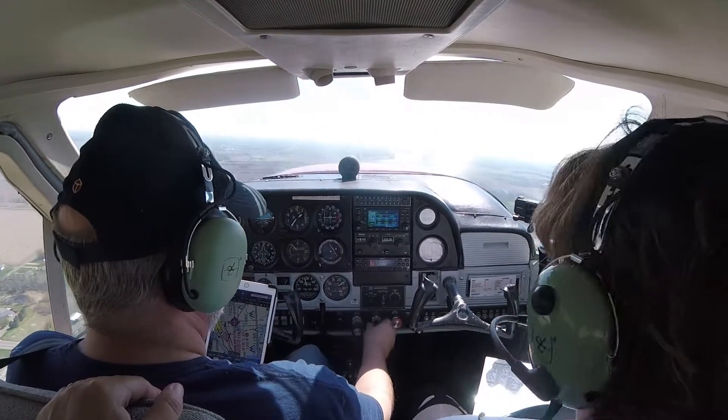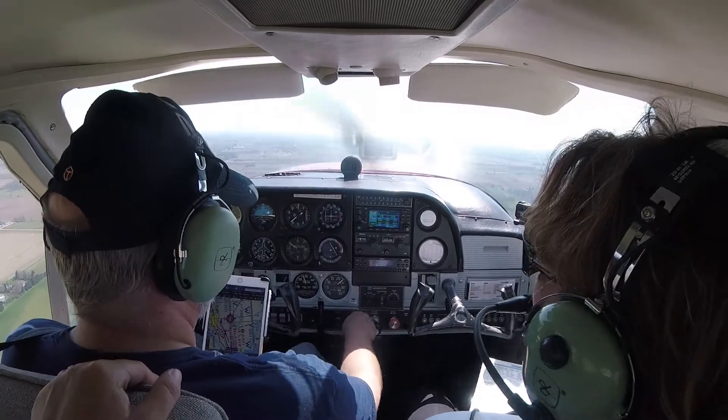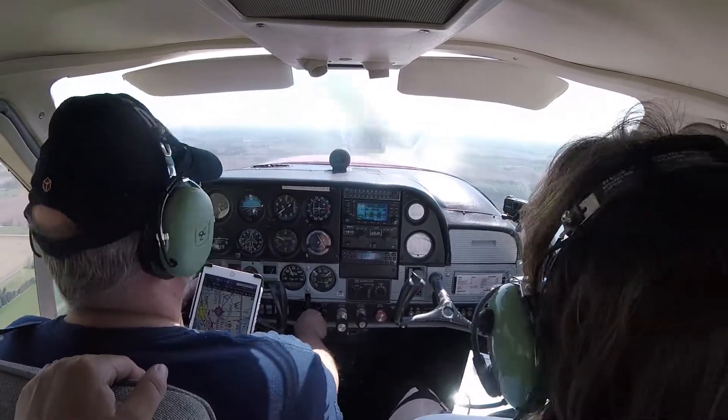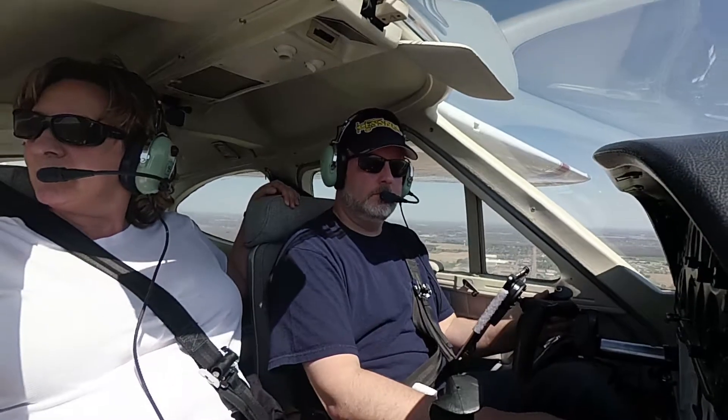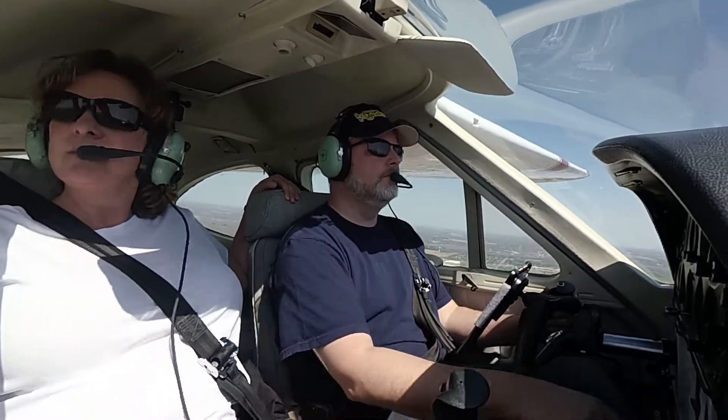We can back down the power a little bit. There we go. Marshall traffic, Bonanza 717 Bravo turning left base runway 28, Marshall. Alright, we're good — he's behind me now.